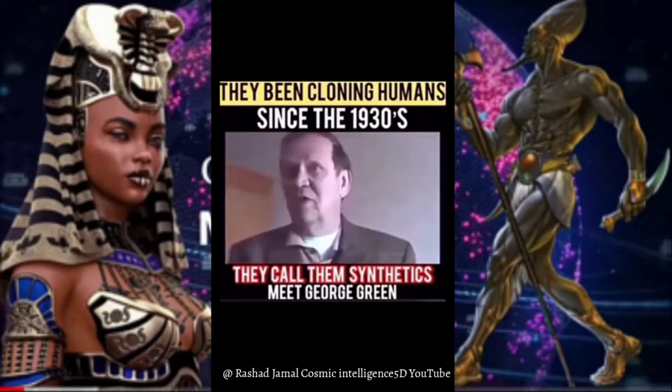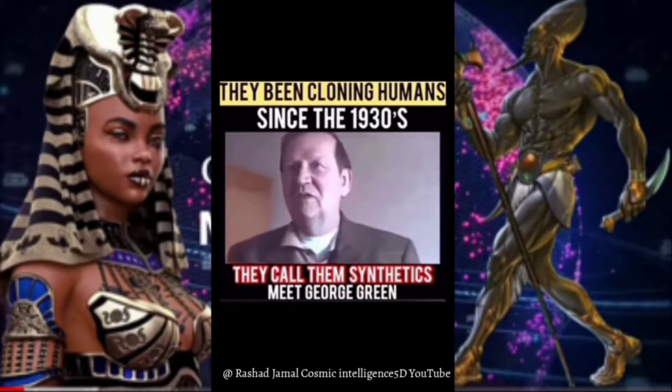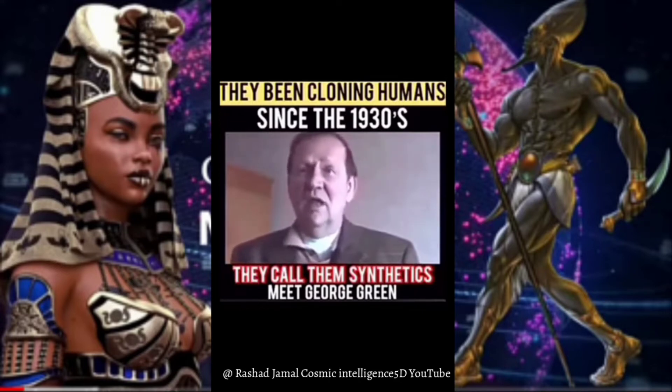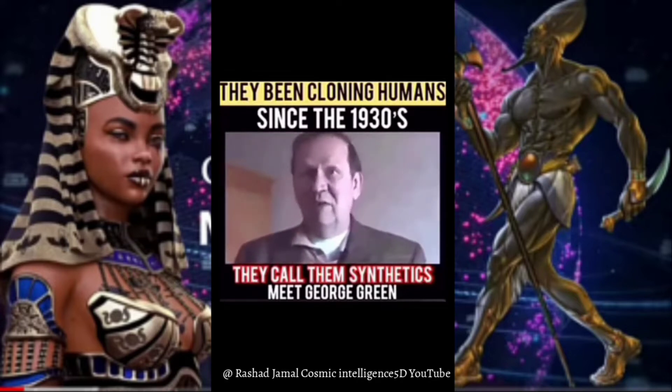That's all we need. After about 14 weeks, that fetus is gone because they've learned to take it — that's when the fetus starts developing its own blood supply. Then they use pituitary hormone extract, which accelerates the growth of the being. The original technology was given to our government by the Grays.